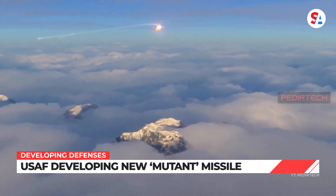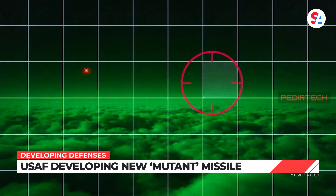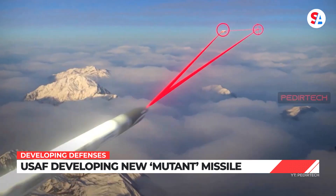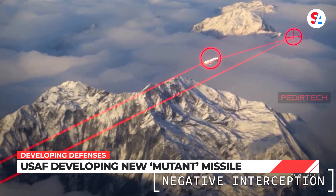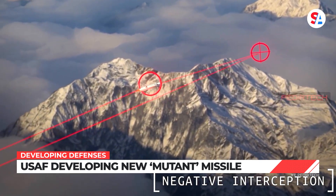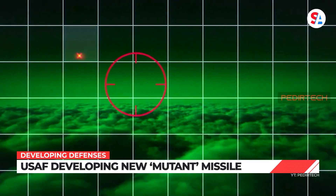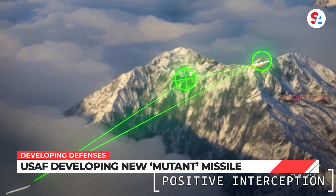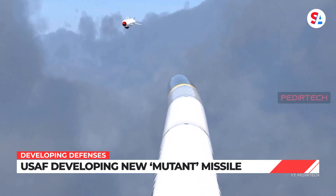Most missiles are designed to either attack long range or to be highly maneuverable, but not both. With traditional missiles, if the target moves away from what's called the point of intercept, the whole missile has to change course to hit the target. With MUTANT, that course correction happens when the front portion of the missile articulates toward the target, focusing the warhead's lethal payload.